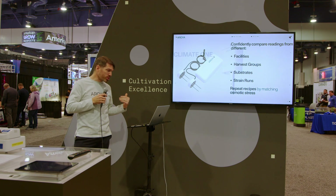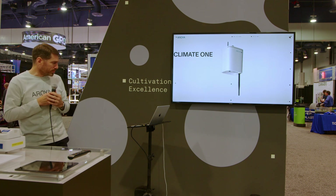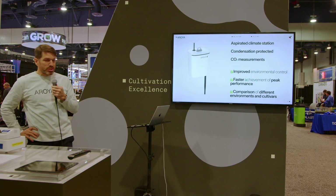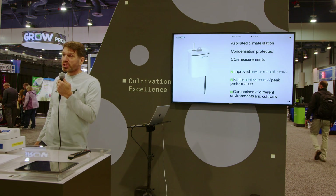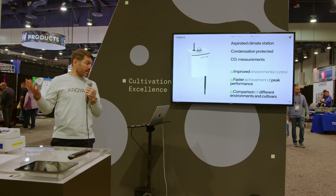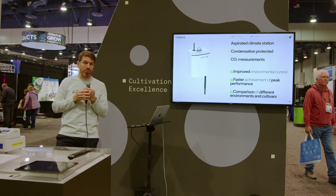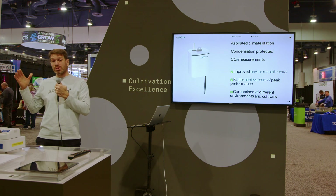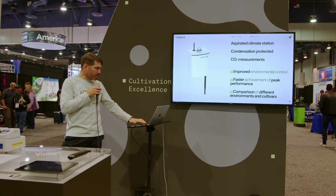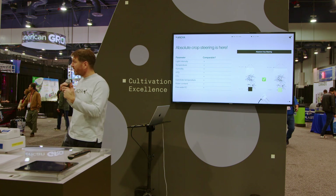I am also happy to announce the release of the Climate One, our newly completely redesigned climate station. The Climate One has aspirated temperature and relative humidity sensors protected from condensation, and also a calibrated CO2 sensor onboard. This climate station will allow you to attain and maintain peak performance faster by enabling comparison of readings between different facilities and harvest groups. Taken together, the new Climate One and the new Teros 1 mean that absolute crop steering is here.